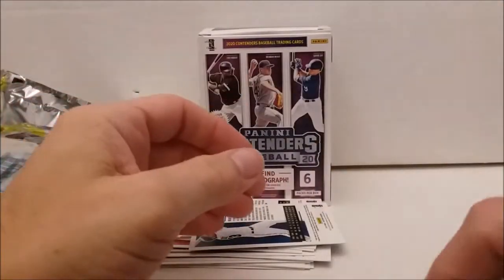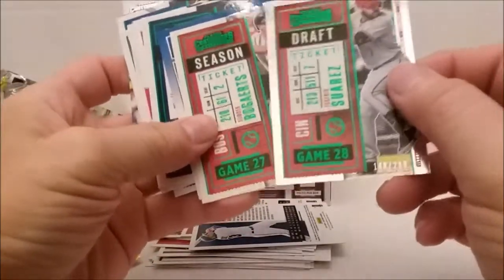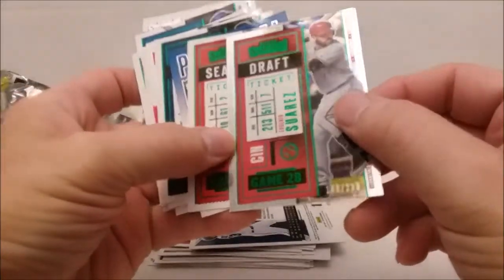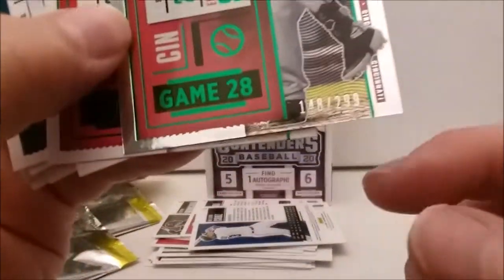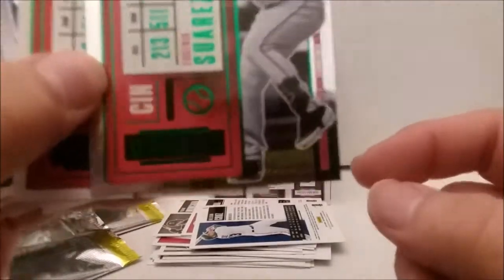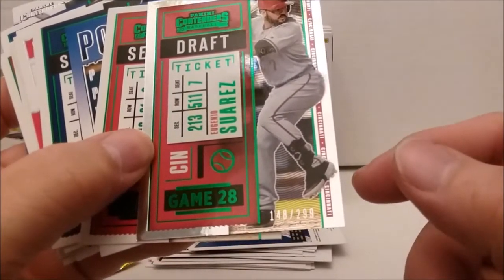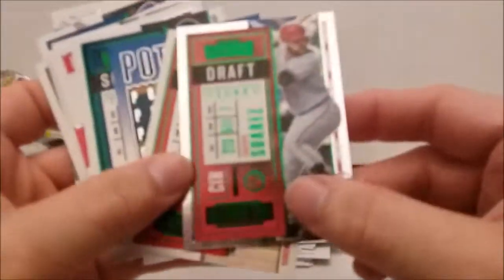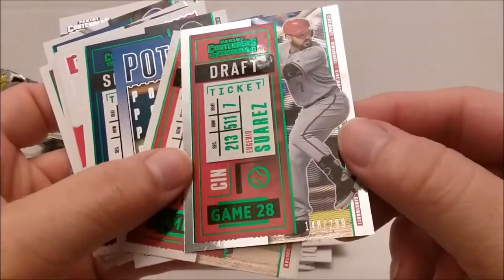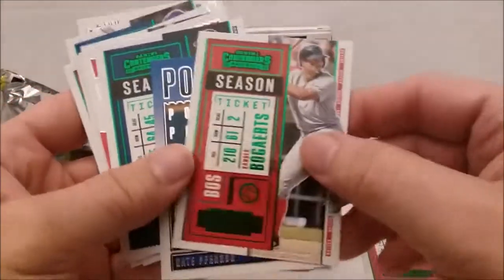Let's go back through these again. The green foil version — these other ones aren't foil, the first one was a foil. Oh wait, I didn't even see that, ladies and gentlemen — this is the numbered foil version, 148 out of 299. That's probably better than I thought. The foil version — you can see the number right there. Better than I thought it was, maybe. And we had another green parallel.